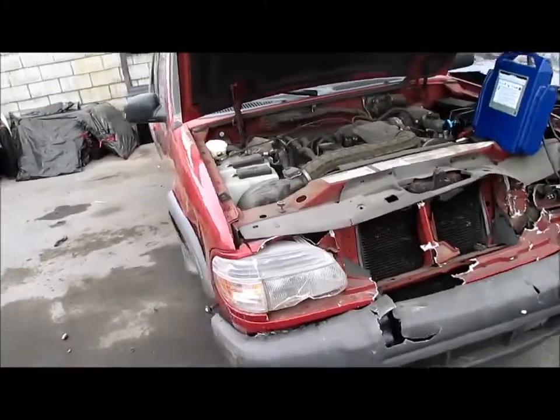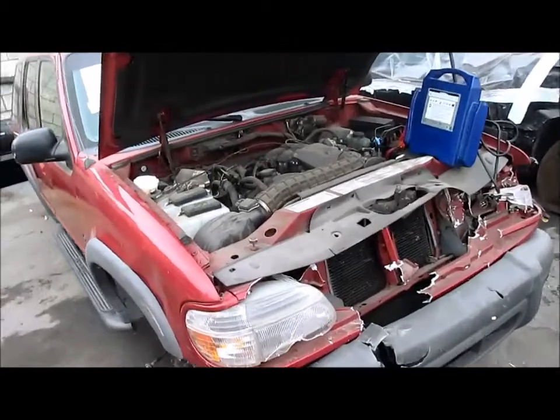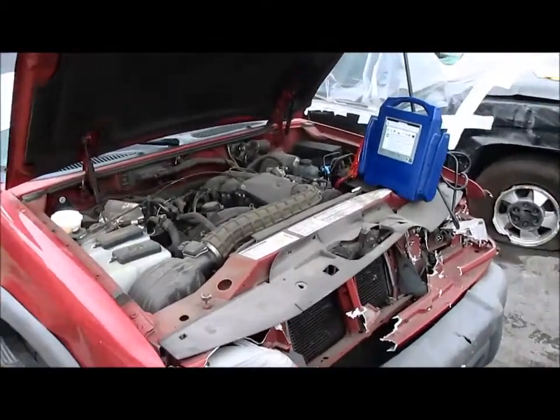It's a four-door with a 4.0-liter engine, automatic transmission, rear-wheel drive. It's got 45,000 miles on this vehicle.